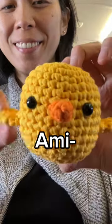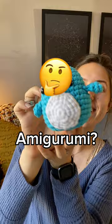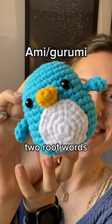What is amigurumi? Amigurumi is a Japanese word that combines two root words meaning crochet or knitted and stuffed doll.